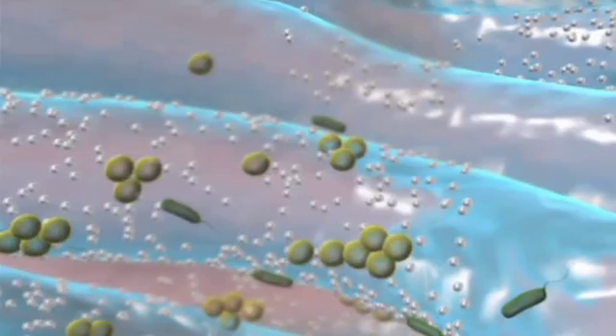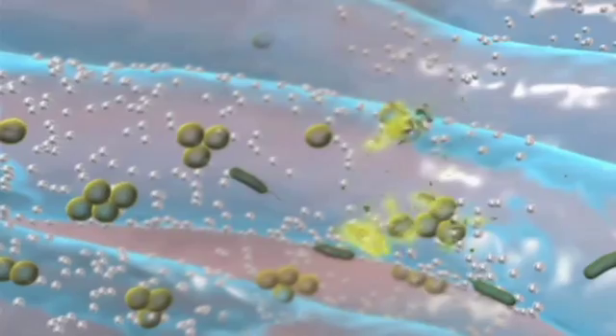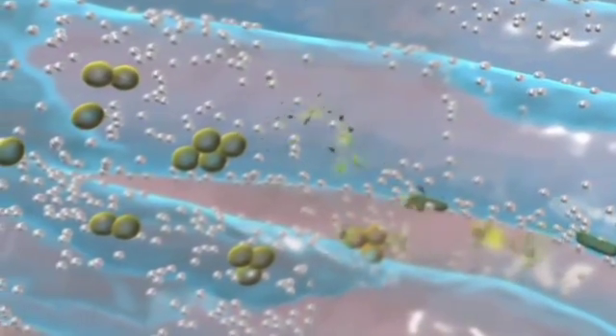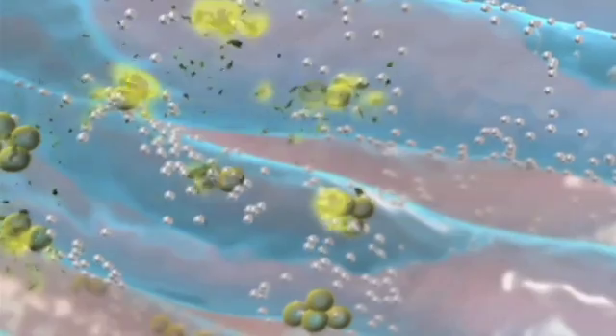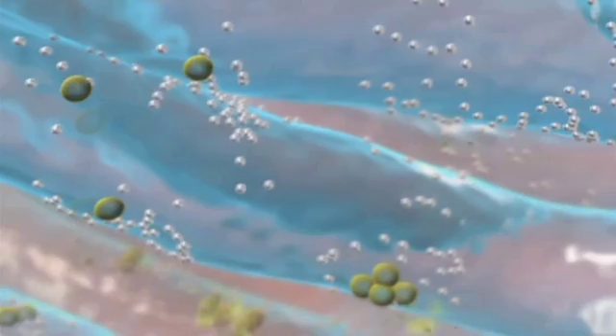Hydrofibre technology provides a reservoir of silver ions inside the dressing. Silver ions are made available on demand, responding to any rising bacterial load or enzyme activity with increased silver ion availability, as demonstrated in in vitro testing. Therefore, antimicrobial activity can be sustained for the wear time of the dressing.